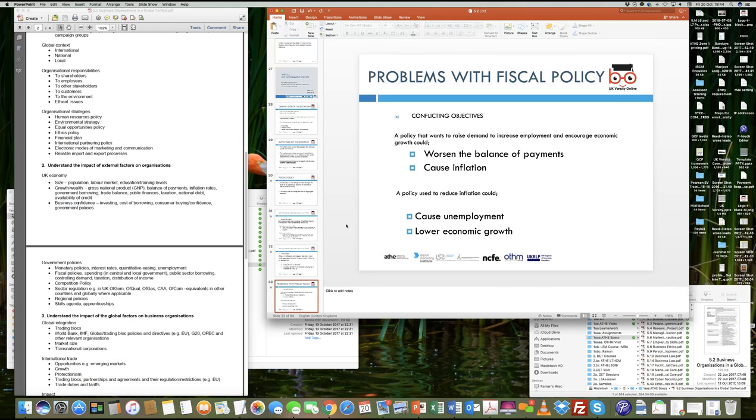There are some problems with fiscal policy. If the government pumps too much money into the market, because money is easily available and credit becomes easily available, that can cause some adverse effects. One of the adverse effects of making more money available in the market is connected to what the Bank of England has used — something called quantitative easing, or QE.